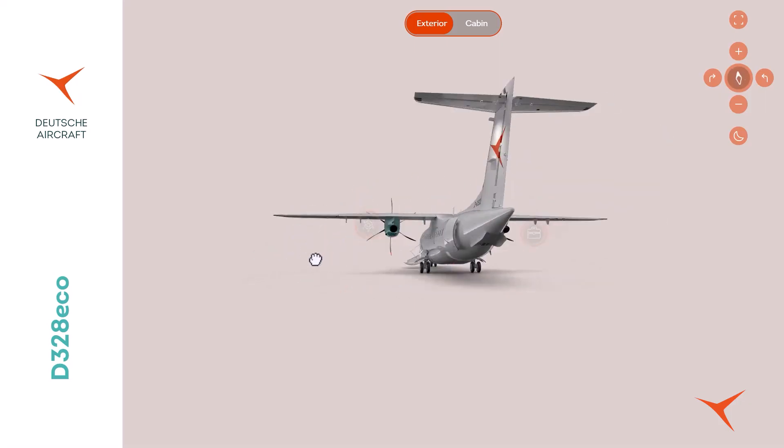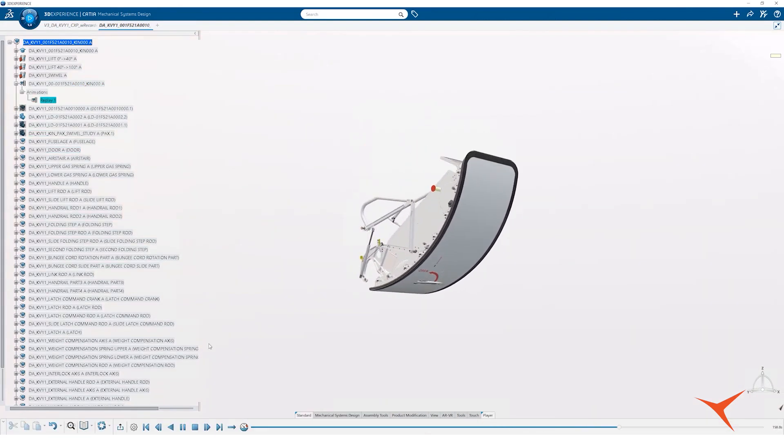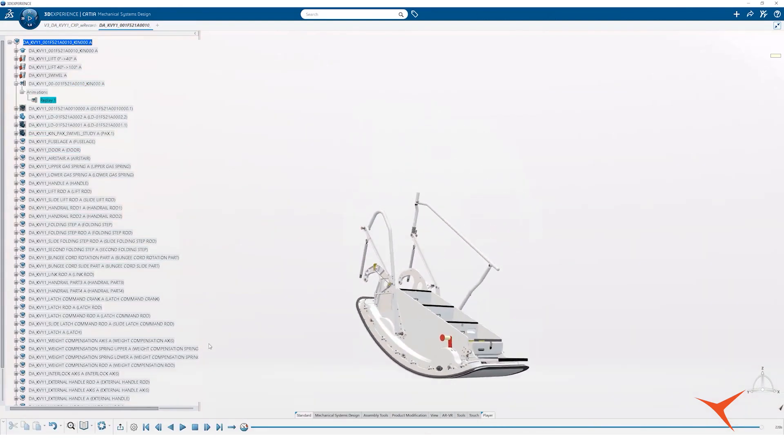We are getting all the data fed back directly to the virtual twin to see — that was the test result virtually, and that is the result of the flight test — match and move forward. That is the kind of concept.